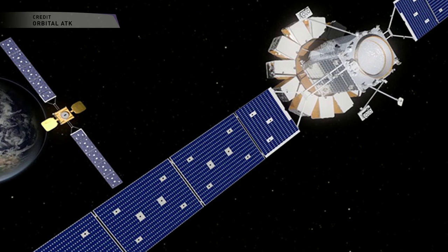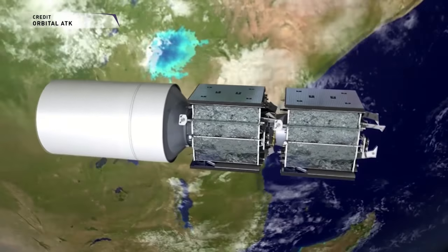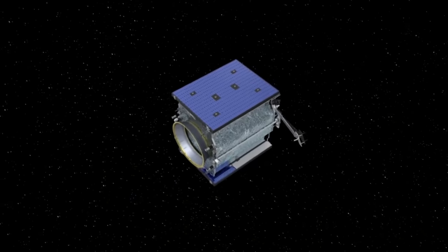During a presentation at the Satellite 2018 conference, company executives announced plans to develop the Mission Robotic Vehicle and Mission Extension Pods, which would handle station keeping for geostationary satellites that are running out of fuel. The new systems are based on the Mission Extension Vehicle, or MEV, a satellite life extension vehicle that Orbital ATK currently offers.